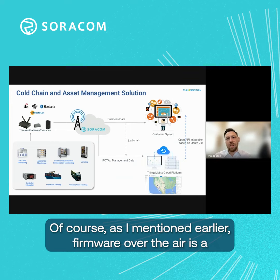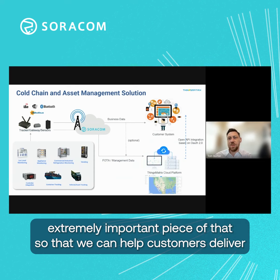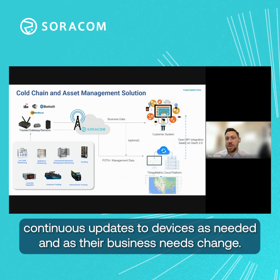As I mentioned earlier, firmware over the air is an extremely important piece of that, so that we can help customers deliver continuous updates to devices as needed and as their business needs change.